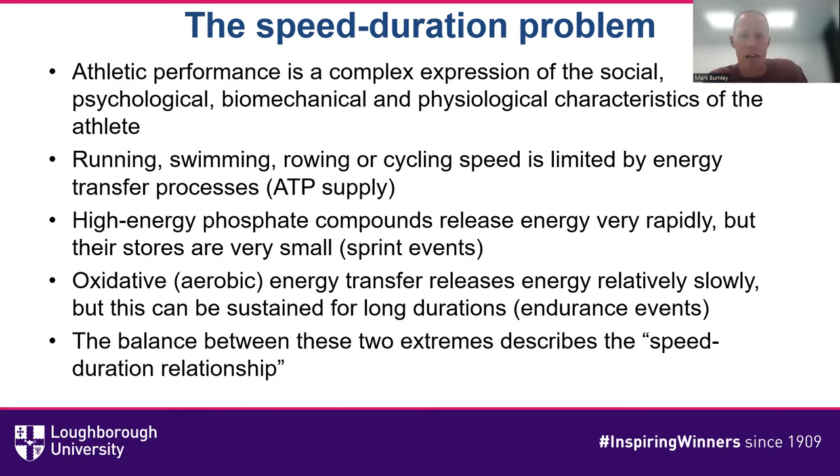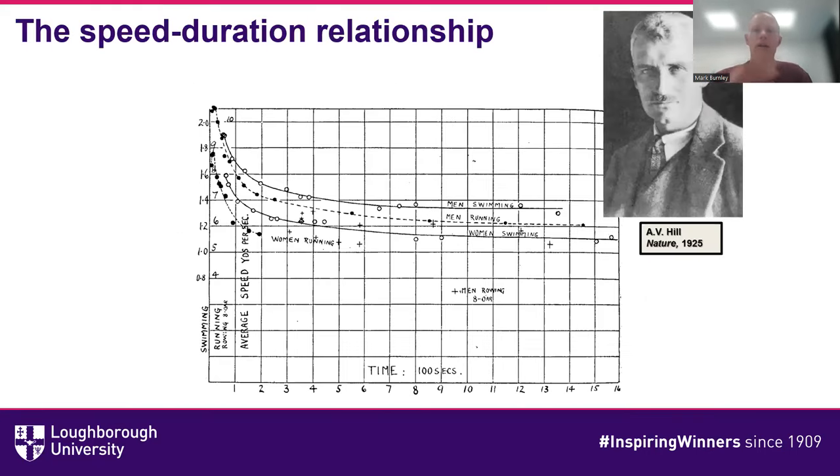The speed-duration relationship was perhaps encapsulated best and first by A.V. Hill in 1925. A.V. Hill was a Nobel laureate who did seminal work on the thermodynamics of muscular contraction, but he also had an interest in athletics. What he did in his 1925 Nature paper was simply plot the world records of the day in various exercise modalities and fit a curve to them. For sprint events, the speeds are very high, and each of these curves follows essentially the same pattern — whether you're swimming, running, rowing, or whatever.